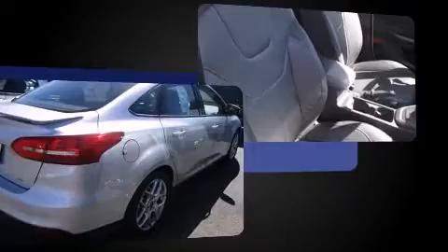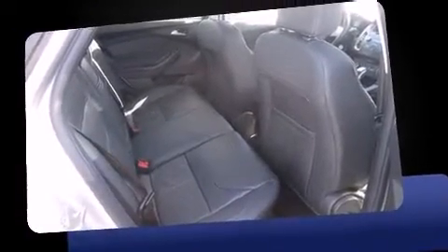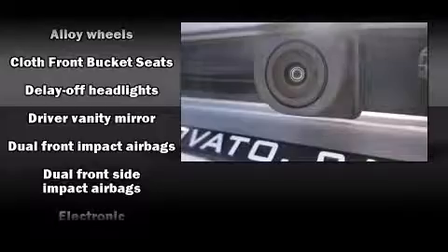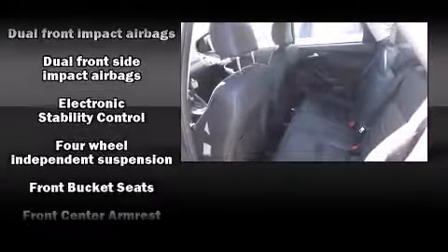A wealth of standard features mean that you no longer have to sacrifice, such as remote keyless entry, variably intermittent wipers, adjustable headrests in all seating positions, an outside temperature display, and a split-folding rear seat.